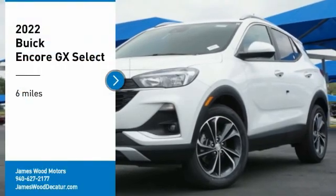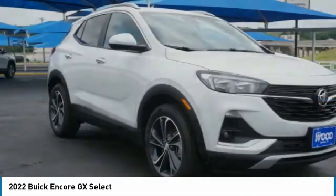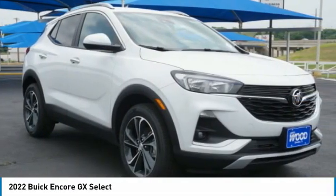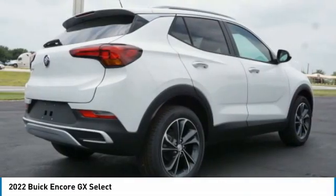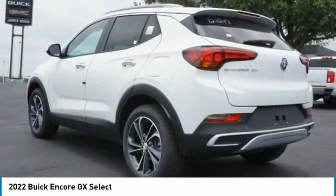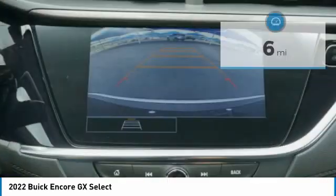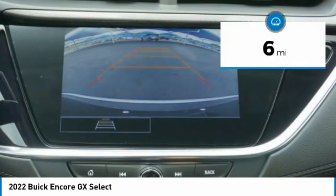You are going to love the 2022 Encore GX. The Buick Encore GX provides plenty of space and functionality with its compact SUV body. It also provides plenty of safety features and a wide variety of options that you can upgrade to. This vehicle has less than 100 miles.